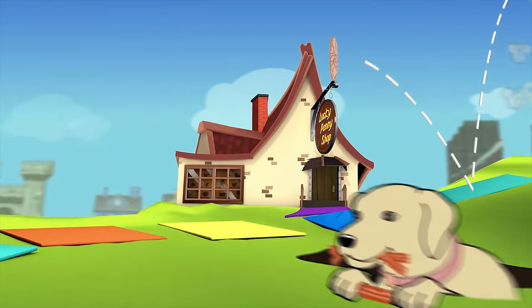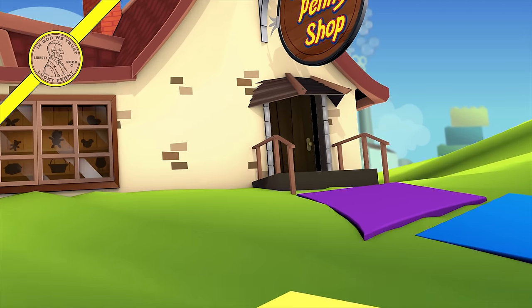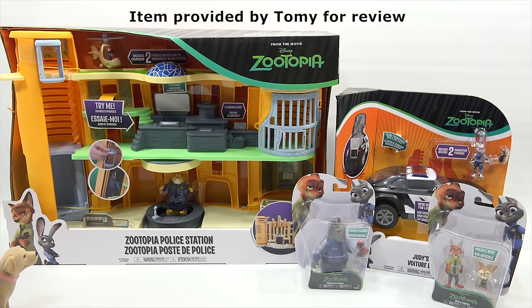You are now watching a Lucky Penny Shop product feature. Item provided by Tomi for review. Hey, it's Lucky Penny Shop and Butch. Zootopia is right up your alley — hanging out in the alley with deviant little criminals that are animals and all that stuff.